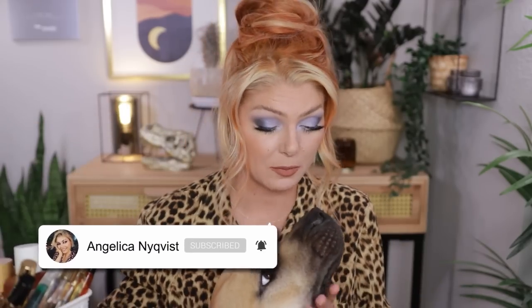Hello beautiful and welcome back to my channel and welcome to this video that's going to be a perfume haul. I have a huge bucket right here of perfumes that we are going to be talking about. This is my dog Kajsa — she's very cuddly today so she'll be here for a little bit.